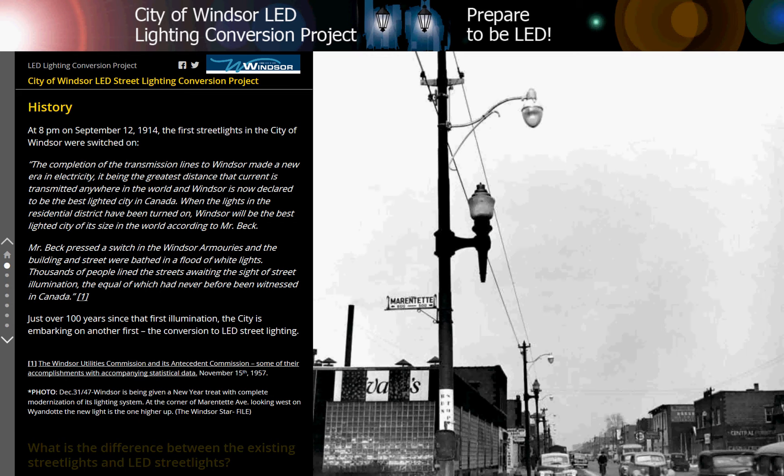When the lights in the residential district have been turned on, Windsor will be the best lighted city of its size in the world, according to Mr. Beck. Mr. Beck pressed a switch in the Windsor Armouries, and the building and street were bathed in a flood of white lights. Thousands of people lined the streets awaiting the sight of street illumination, the equal of which had never before been witnessed in Canada.